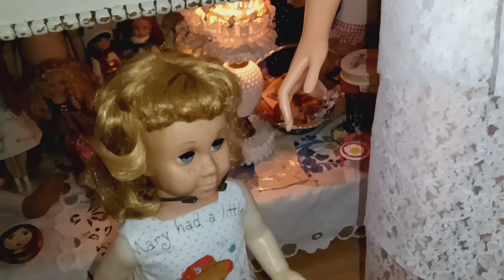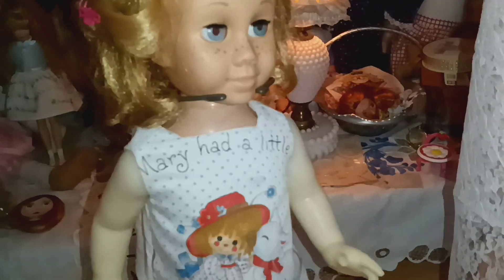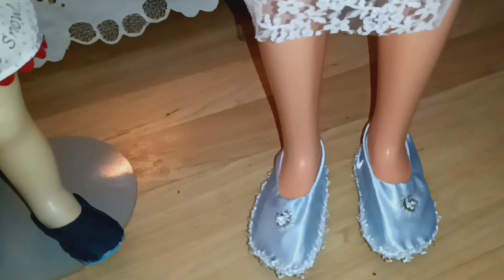Welcome to Show and Tell Wednesday. Today I am showing my dolls where I am making them their shoes, and I am in a work in progress.